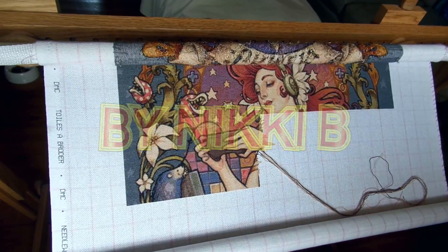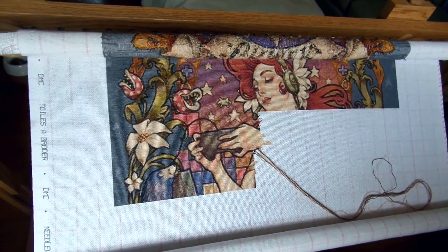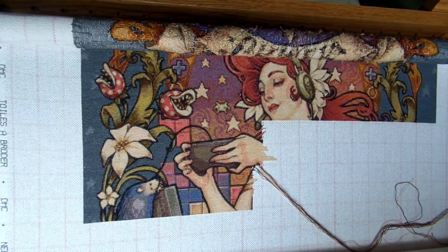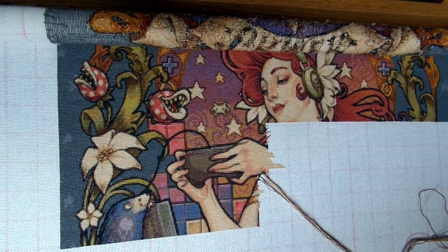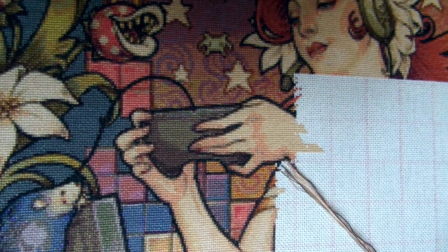Hello everyone and welcome back to my channel for the update — just gone September, so this is my September stitching update.